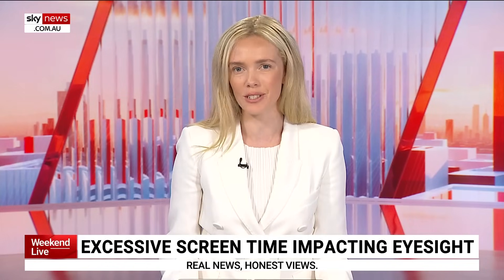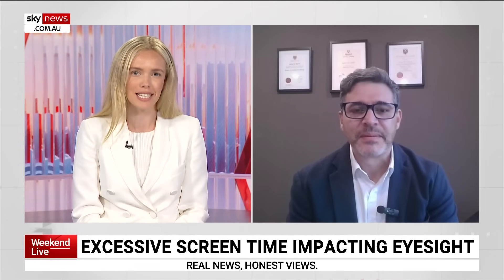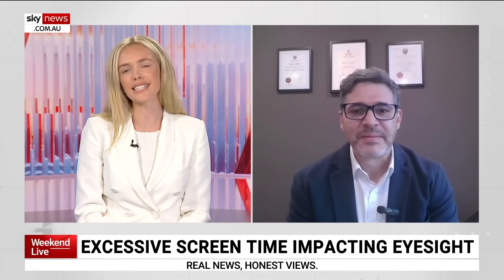Lead researcher Dr. Adrian Lepresti joins me now. Lovely to have your company this afternoon — thanks for joining us. Many people watching this are probably guilty of spending way too much time on our screens, me included. What exactly did the study find?